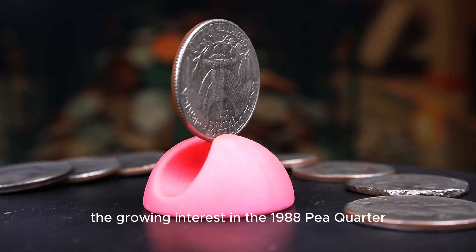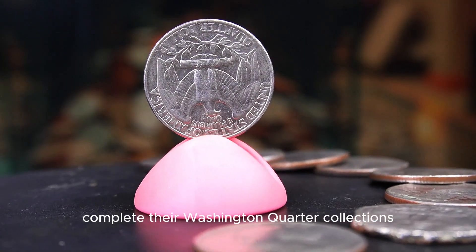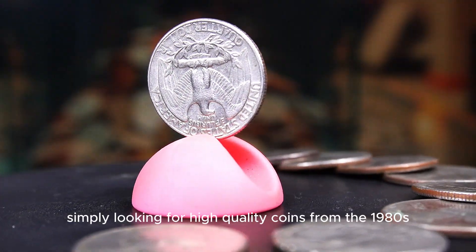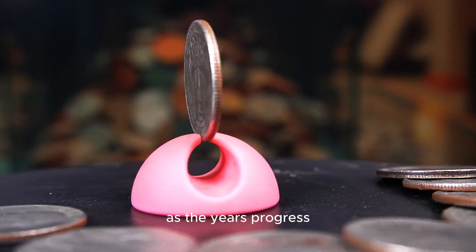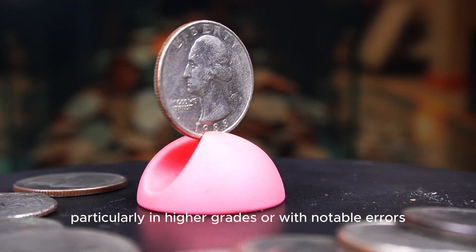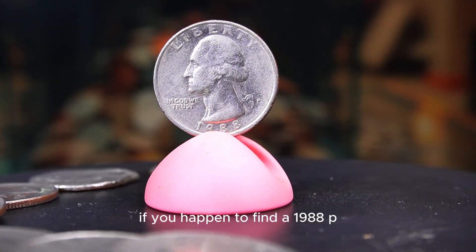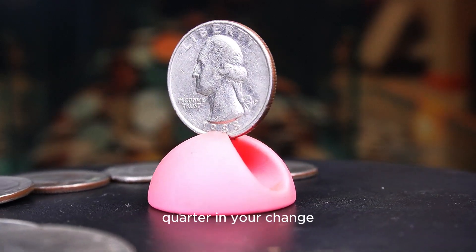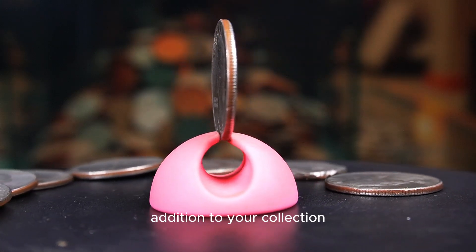The growing interest in the 1988p quarter can be attributed to collectors seeking to complete their Washington quarter collections or simply looking for high-quality coins from the 1980s. As the years progress, the 1988p quarter may become increasingly desirable, particularly in higher grades or with notable errors. If you happen to find a 1988p quarter in your change, take the time to inspect it closely, as it may turn out to be a valuable addition to your collection.